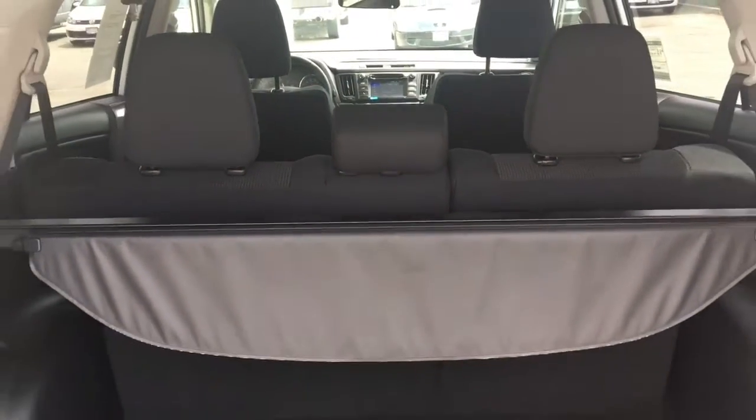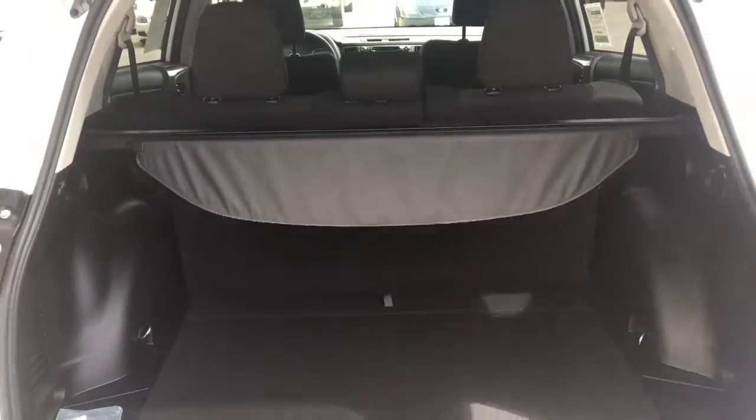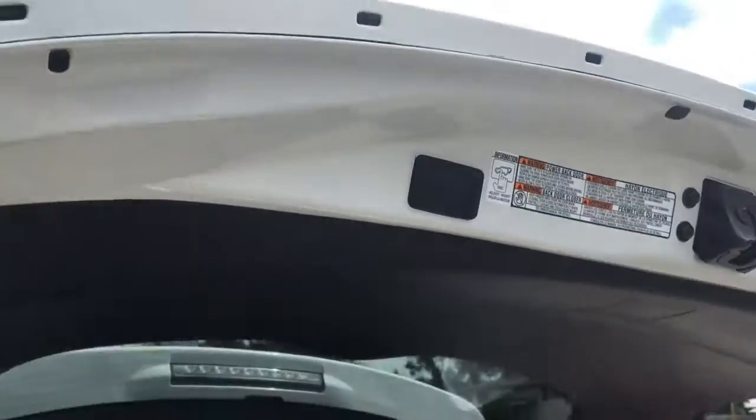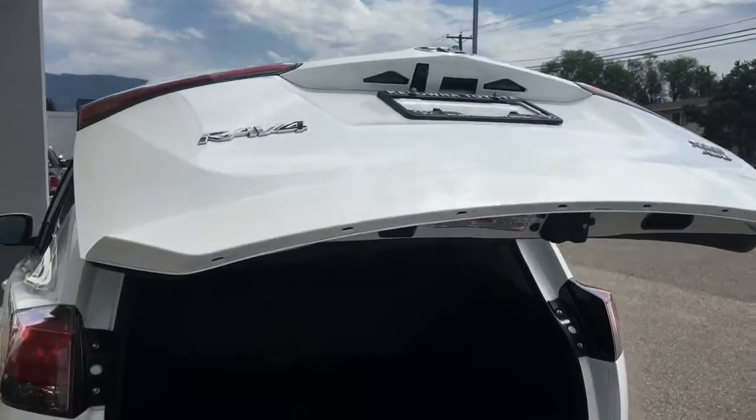The cargo area is spacious, with loads of room for extended road trips, and for added security there's a retractable tonneau cover to conceal your gear. The XLE also features a convenient power lift gate.